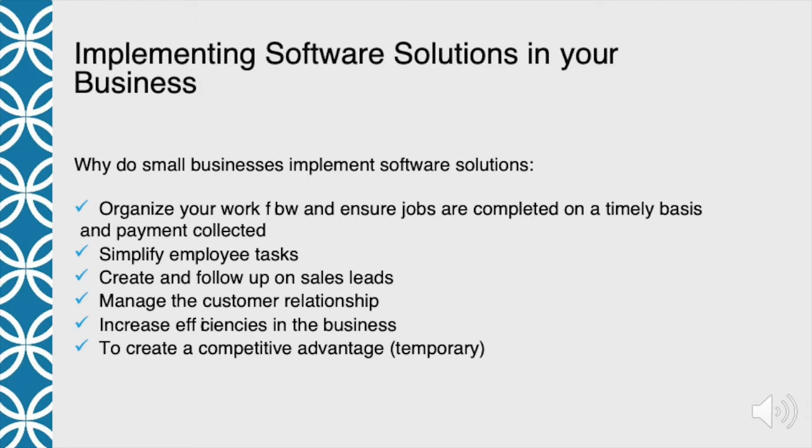As your business matures, you'll find that you want to create a simpler way for employees to do things. One task that comes to mind is payroll — creating your time sheets. We used to do everything on paper, and once we were able to automate that, it was a huge savings both in time and expense to get people paid.